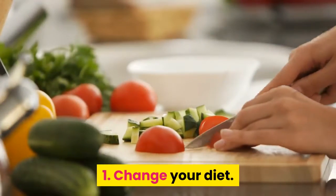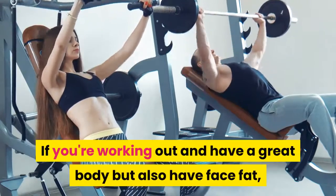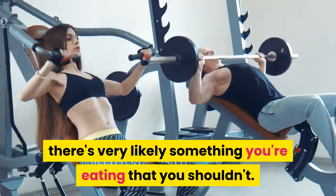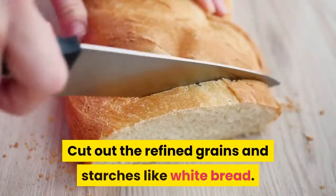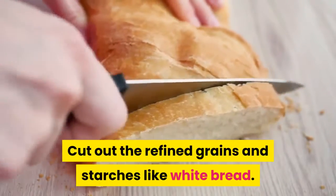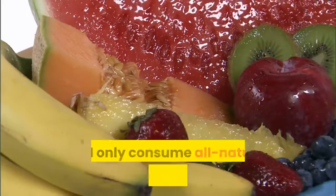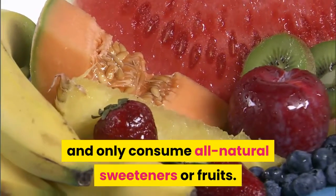1. Change your diet. If you're working out and have a great body but also have face fat, there's very likely something you're eating that you shouldn't. Cut out the refined grains and starches like white bread. Cut out white sugar and, for God's sake, HFCS, and only consume all-natural sweeteners or fruits.